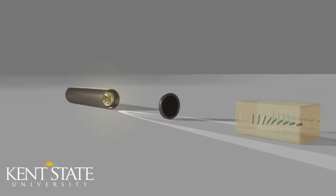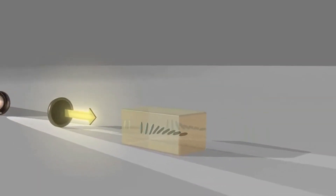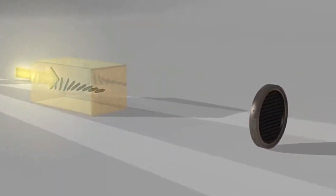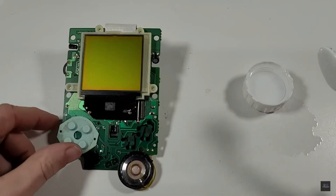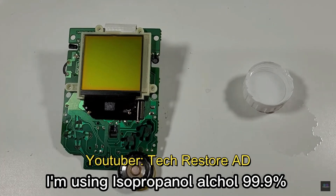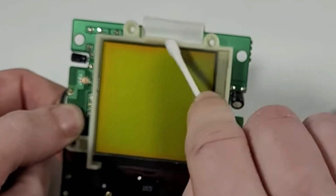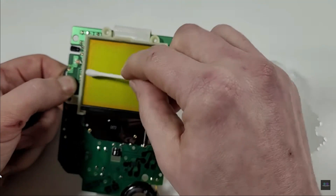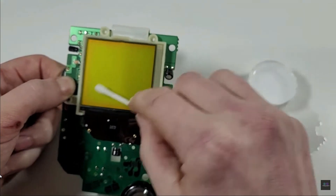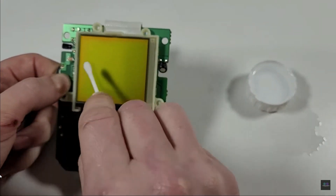The screen used a reflective display, which means that it relied on ambient light to illuminate the pixels rather than having a built-in backlight like modern LCD screens. The specific color of the Game Boy screen was achieved by using a layer of greenish yellowish polarizing film on top of the black and white STN LCD. This helped to reduce the amount of ambient light that was reflected by the screen, making the display easier to see in different lighting conditions.